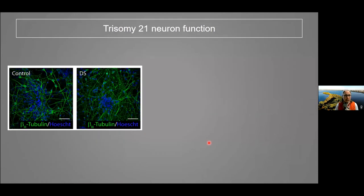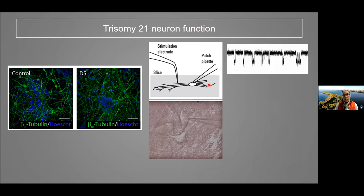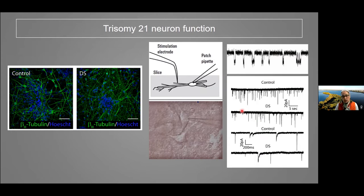We can take those iPS cells, both control and trisomy 21, and differentiate them into neurons shown here in green. We can assess the function of those neurons by stimulating them and recording from them — because neurons are electrically active, and that electrical activity is critical for how they communicate with other neurons in the brain. We found that trisomy 21 neurons labeled DS have electrical activity just like control cells, but it's slightly different — a little less, a little quieter.